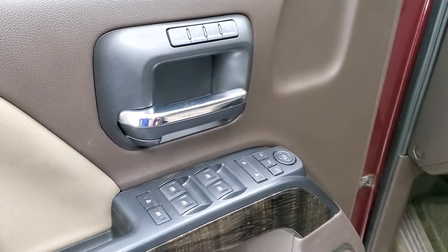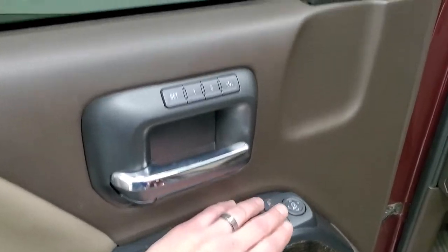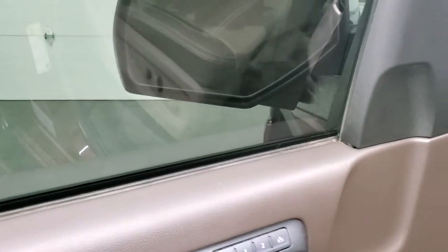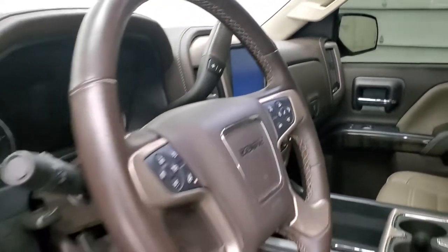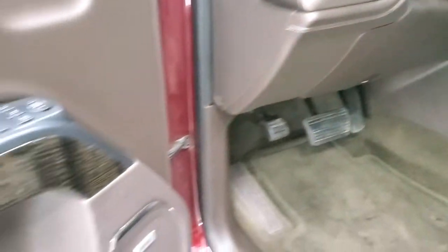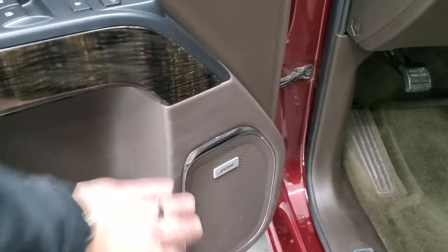Power windows, power locks, power mirrors, memory driver seat, and these mirrors do power fold in like so. I always like showing both sides so that you know that both sides are working properly. You also get the nice wood grain trim on the doors and the Bose sound system.